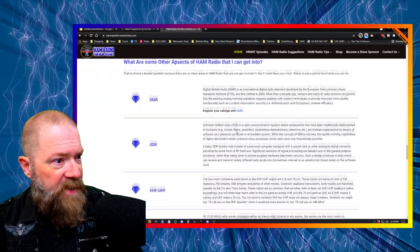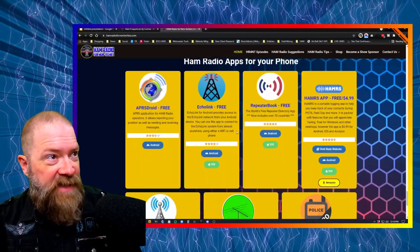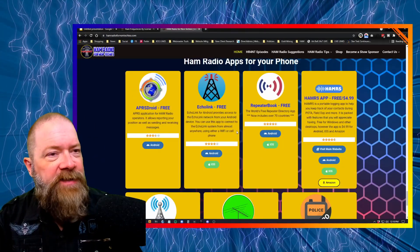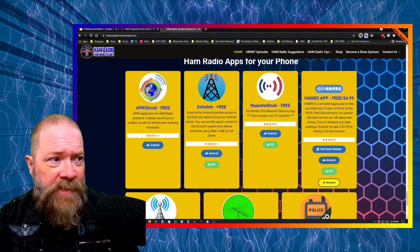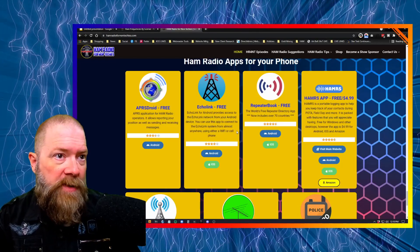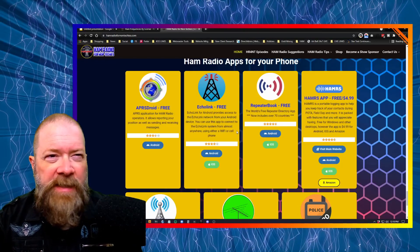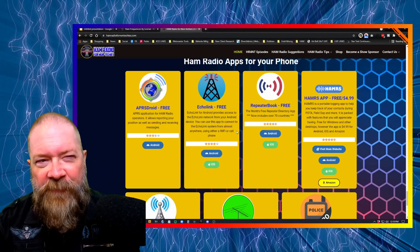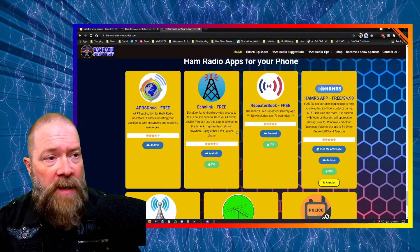I've also found all three ham practice test apps for both Android and Apple — the links are right on my website. You can click them on your phone and download them directly. It's all free. So if you're on the go — sitting at lunch on your nine to five — run a practice test, run two or three, see how well you're doing, keep that stuff fresh. When you go in for test day, it's a breeze. Also on the site are ham radio apps for your phone: Echo Link, APRS, Repeater Book, and the new Hammers app just released.